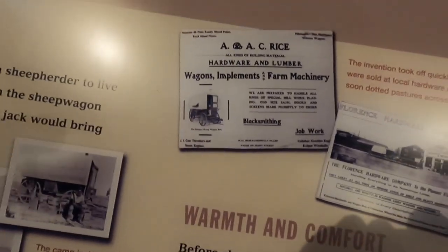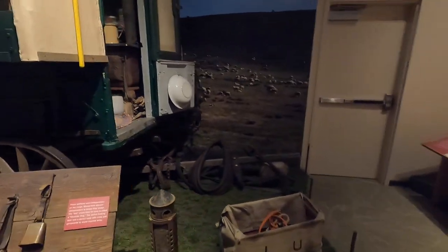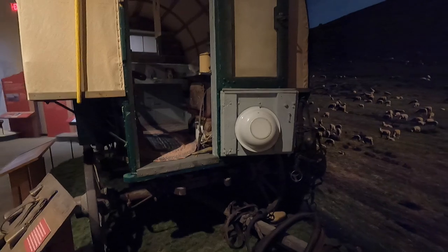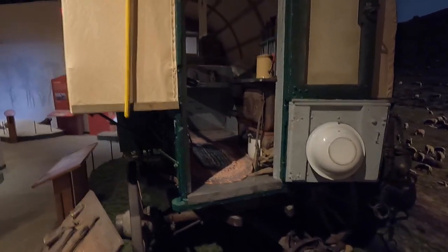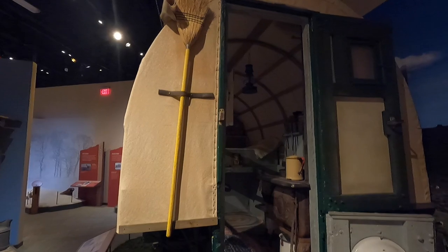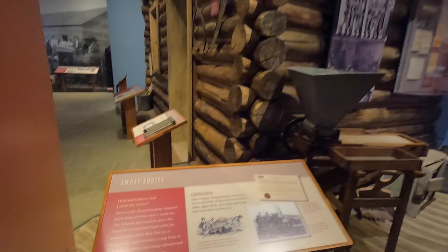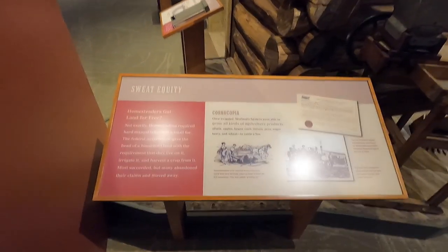Hardware stores selling them - wagon implements and farm machinery, come buy a wagon. Different bells. You know, that'd be fun to stay in one of these - got a wood stove, there's your broom to sweep out the dust, wash basin. Here's your little kitchen, got a bunk bed, cabinets. Pretty well thought out for the space - sweat equity.